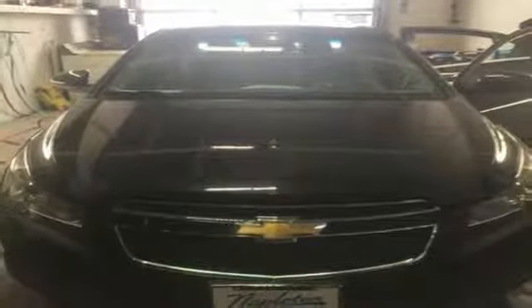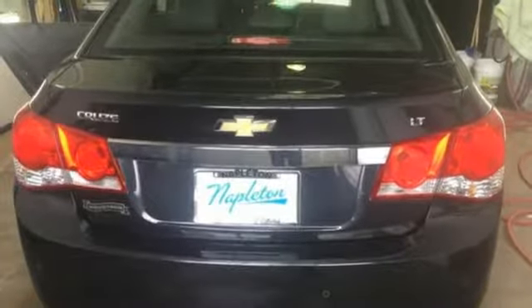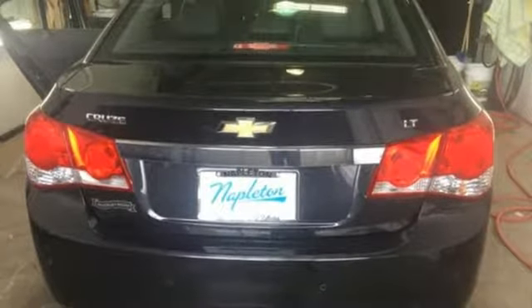Turbo inline four-cylinder engine, aluminum wheels, sports suspension, and automatic transmission. Driving is believing. Test drive it today.